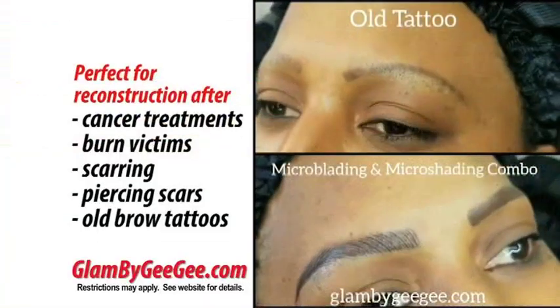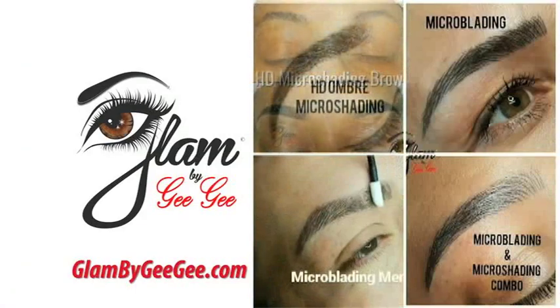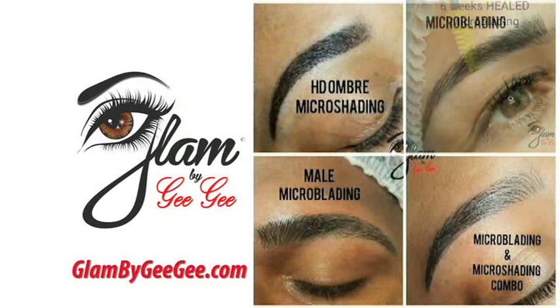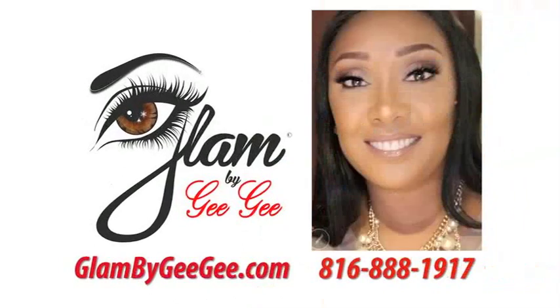It's also the perfect correction for old brow tattoos and scars. Microblading is for anyone wanting fuller brows. Lay your pencil to rest and get your brows done by the best. Visit us at GlamByGigi.com and book now.